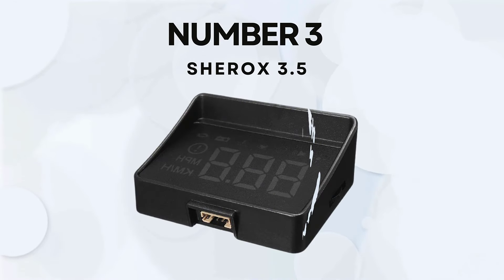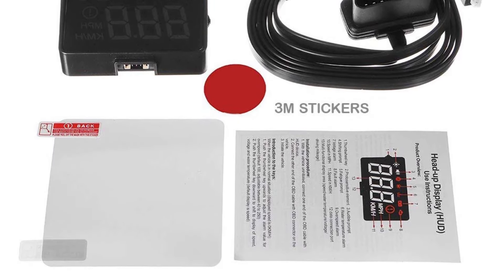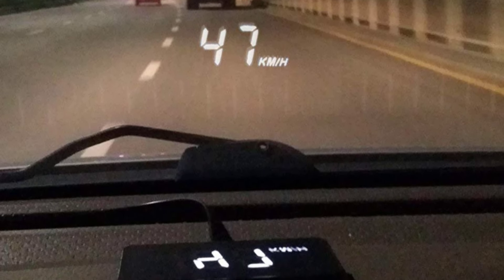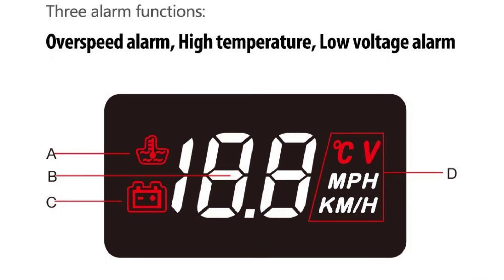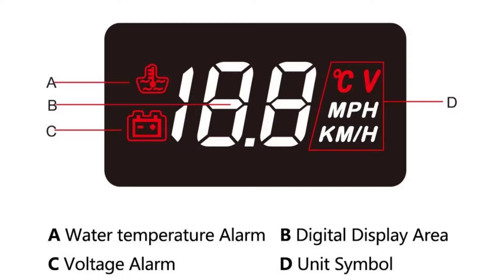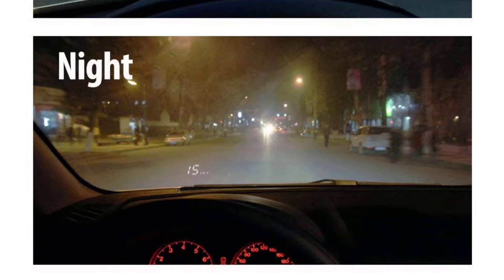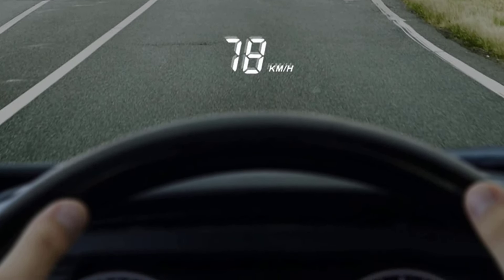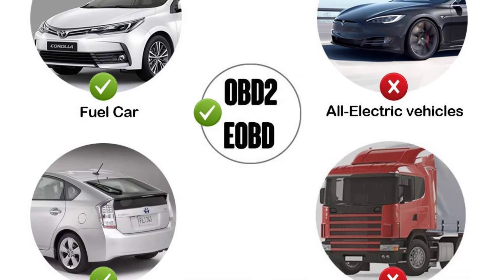Number 3: Xerox 3.5. The 3.5-inch Car HUD Head-Up Display is an affordable, functional, and user-friendly device designed to provide essential driving data in a convenient, easy-to-read format. This device connects via the OBD-II/EU-OBD port to offer real-time vehicle data like speed, water temperature, battery voltage, and mileage. The 3.5-inch screen projects critical data like speed, engine diagnostics, and other vehicle metrics onto the windshield, keeping your eyes on the road while driving.